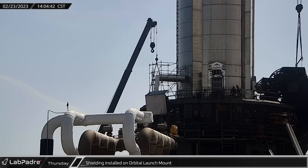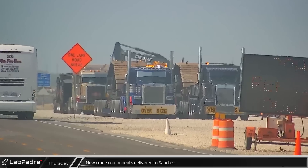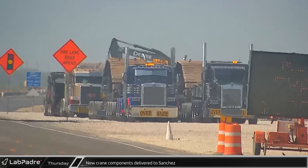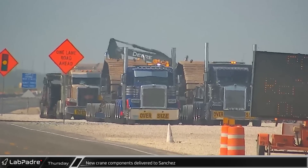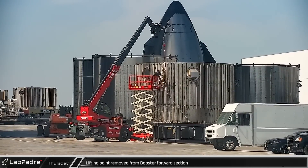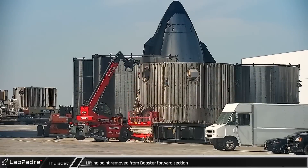That afternoon, another piece of shielding was lifted and installed on the side of the launch mount to help protect all the systems on the outside of the mount. Back over at the Sanchez site, trucks began delivering parts of the Buckner LR 1750 crane, which is being built near the rocket garden. In the ringyard, one of the lifting points was removed from a booster forward section, which may be an indicator that the section is scrap.